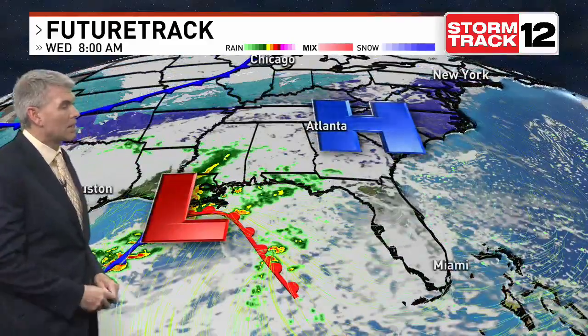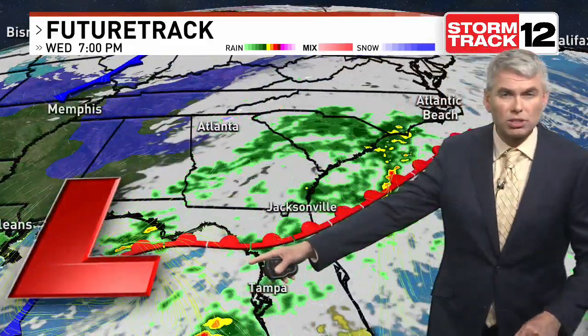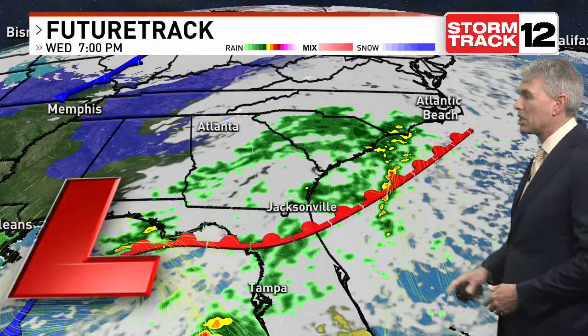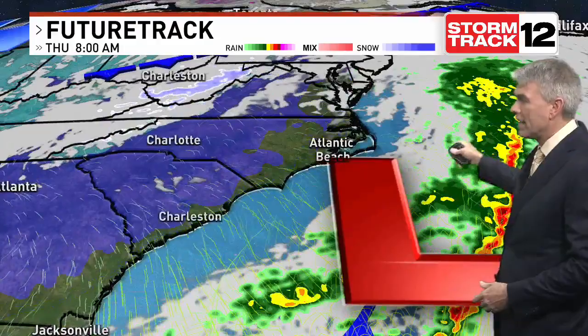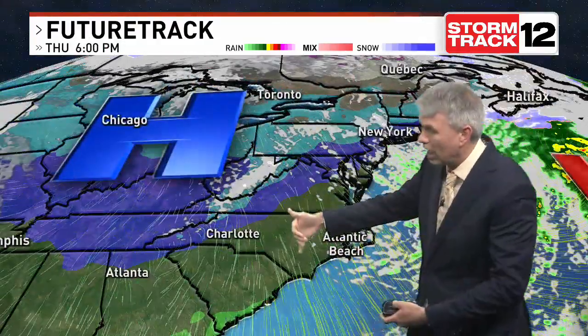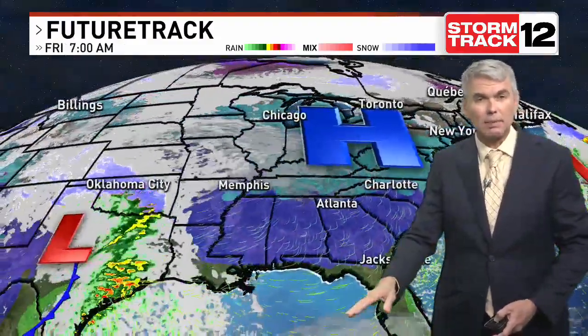High pressure slides in and dominates our weather through tonight and tomorrow. Storm system number two, bringing that moisture northbound, starts to bring showers in after dark tomorrow night and should be out of here by sunrise on Thursday. After it departs, another cold high slides in dropping temperatures, and then we get ready for storm system number three.